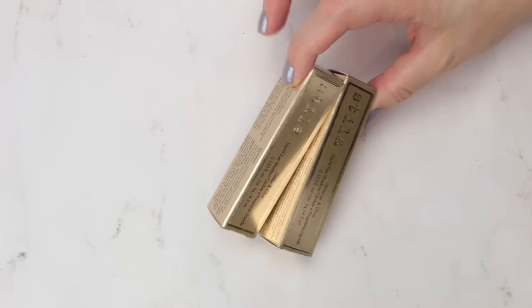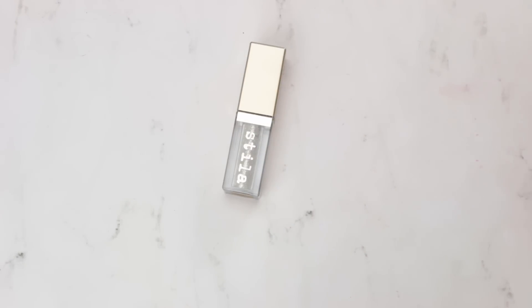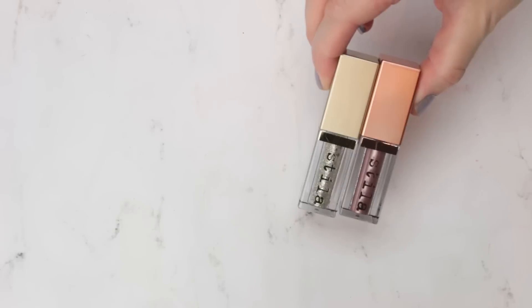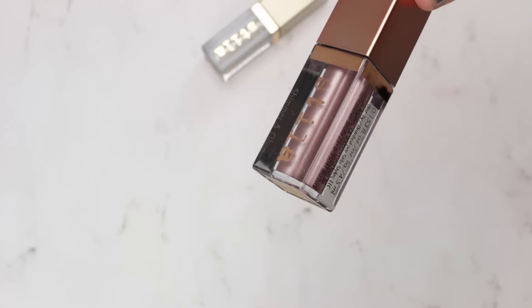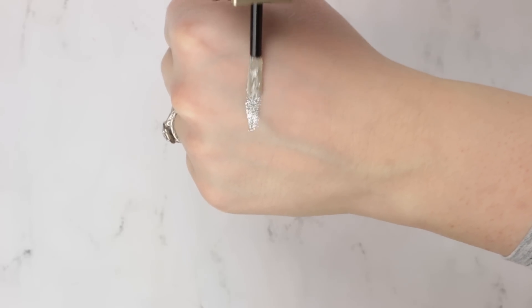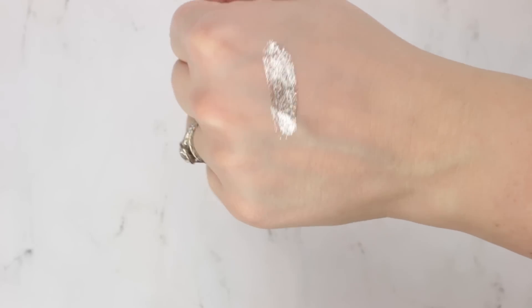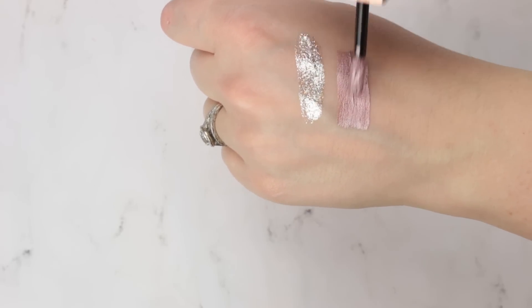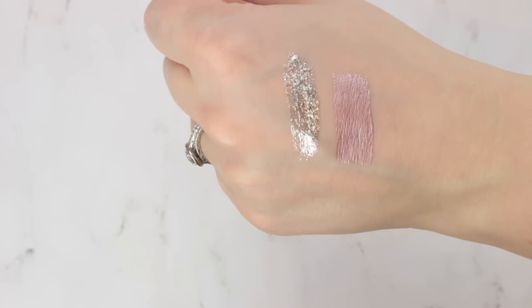I picked up two of the Stila liquid eyeshadows. One is the Glitter and Glow in the shade Diamond Dust — a silver with a holographic glitter through it that picks up lots of different dimensions. The other is the new Shimmer and Glow, which is more of a metallic foiled liquid shadow. I got the limited edition shade Bohem, which is kind of a purpley, taupey, silvery color that I thought looked so pretty. I haven't tried either of them yet but I'm really excited to play around with this formula.